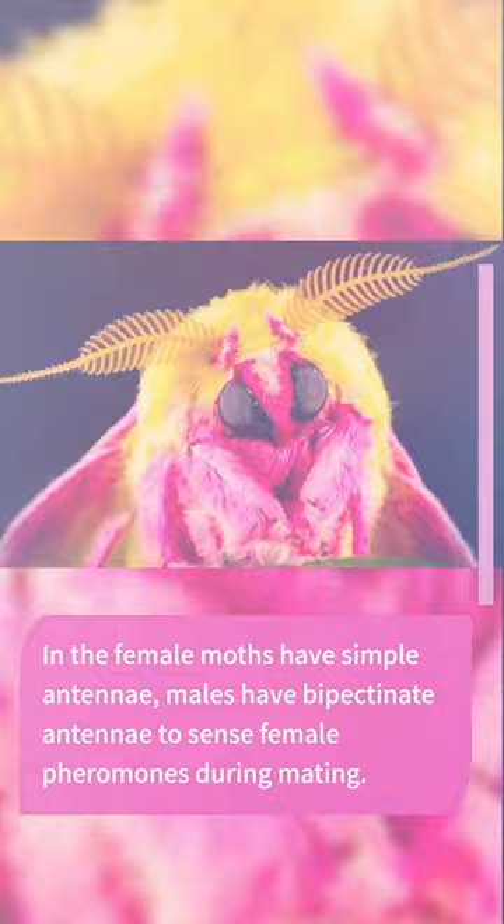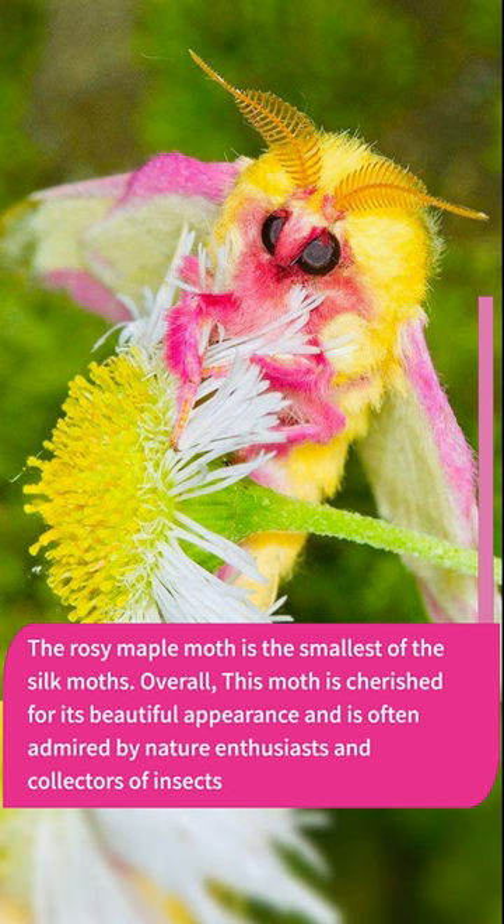The rosy maple moth is the smallest of the silk moths. Overall, this moth is cherished for its beautiful appearance and is often admired by nature enthusiasts and collectors of insects.